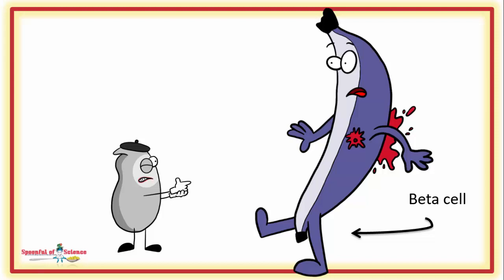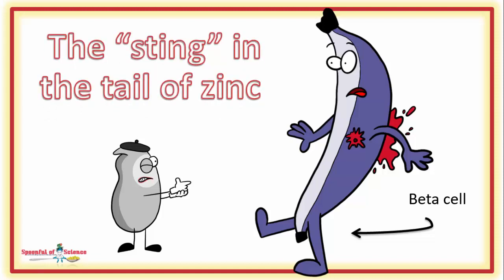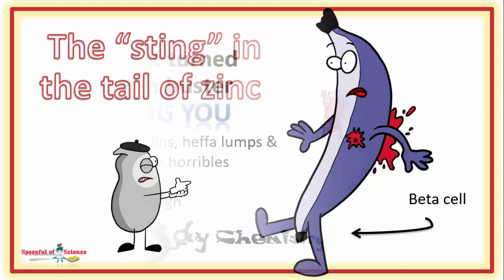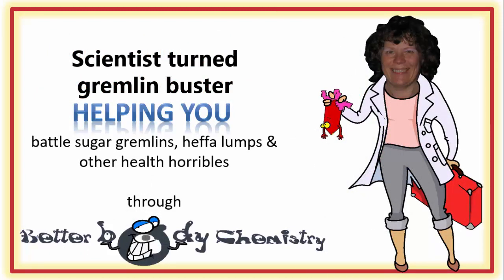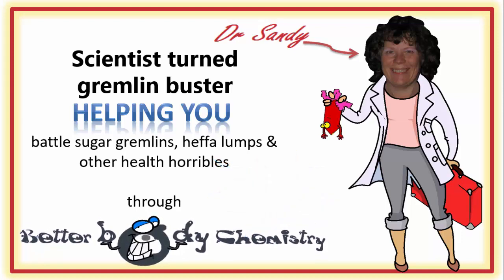Confused? Well, join us for this episode of Better Body Chemistry TV, as we look at the sting in the tail of zinc. Better Body Chemistry TV is brought to you by Dr. Sandy, a scientist turned gremlin buster, helping you battle sugar gremlins, heffa-lumps and other health horribles, through Better Body Chemistry. Remember, small things can make a big difference to your health.